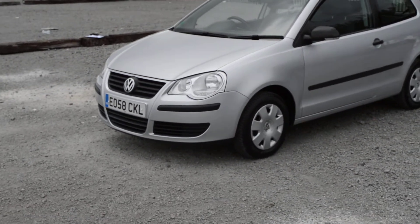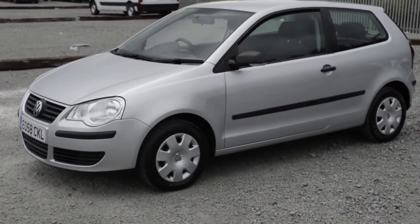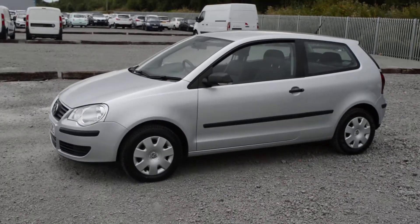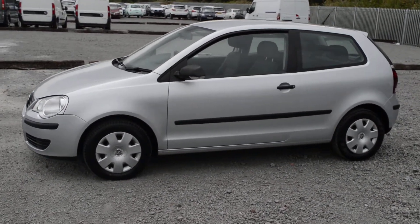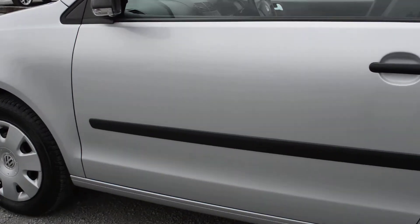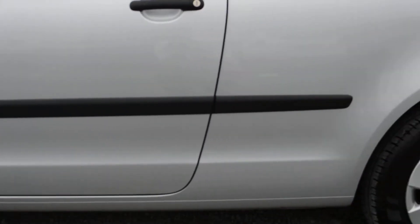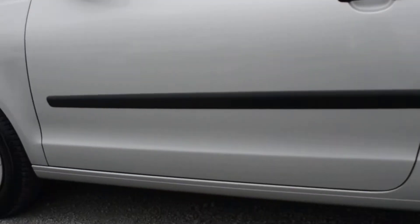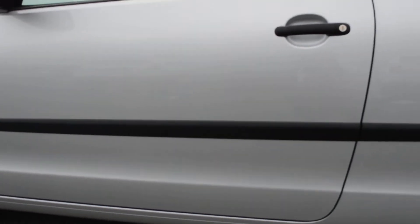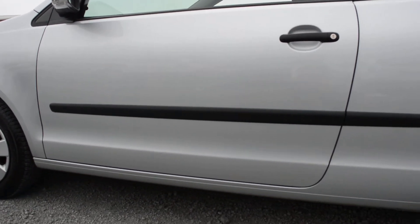At the front of the car we've got chrome trim on the grille. We also have black exterior wing mirrors with integrated indicators and black exterior door handles. A protective side rubbing strip is positioned on both sides of the car. This is put in place to help protect your bodywork and paintwork from careless drivers if they were to swing their door open onto the side of your vehicle — it would hit that before it hits the paintwork.